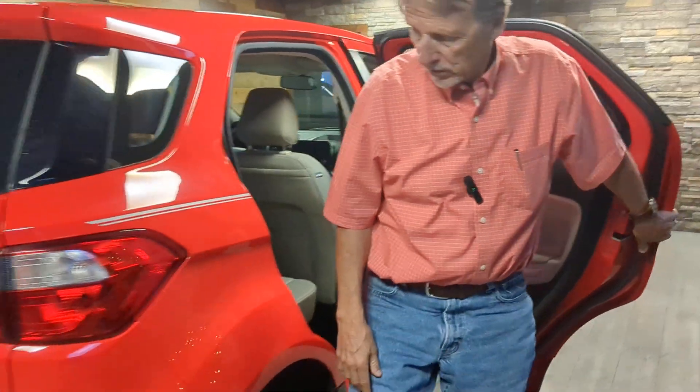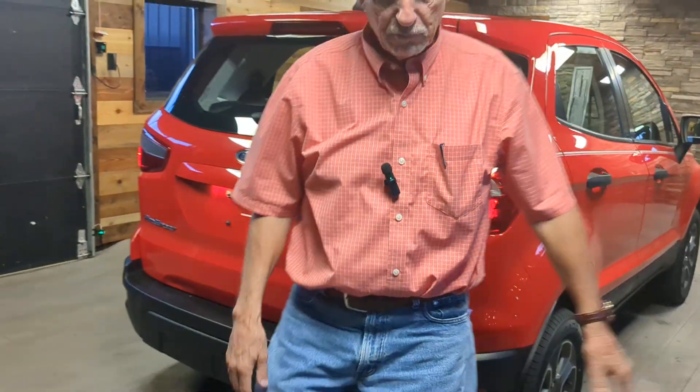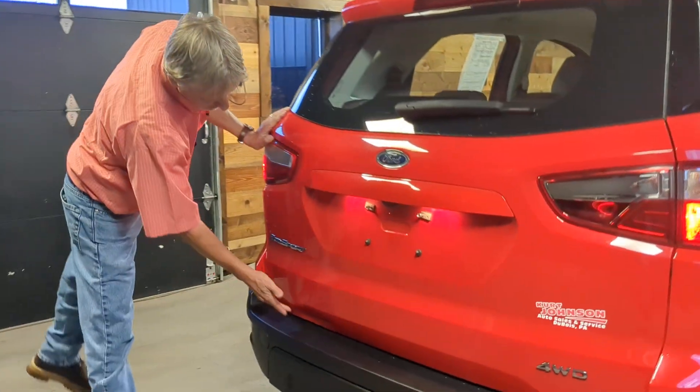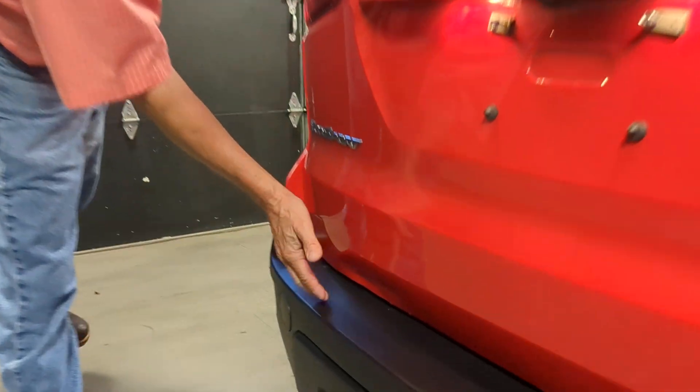Come on around back here. Just want to point out the only flaw that I know of on this vehicle — some small dents in the back of the gate there. But no rust situations or anything like that. Check us out.